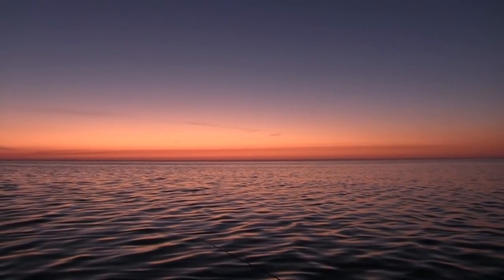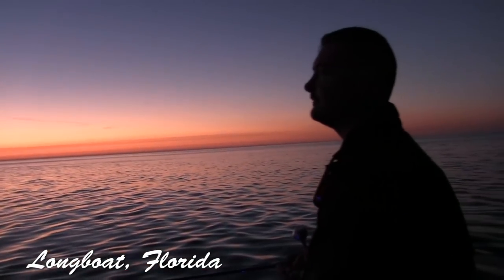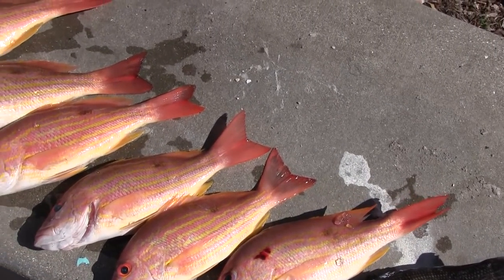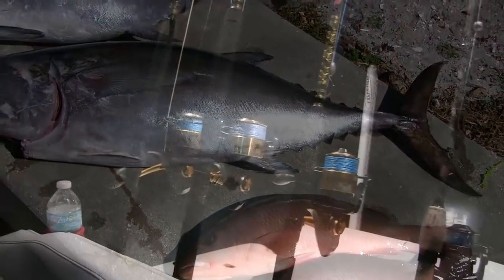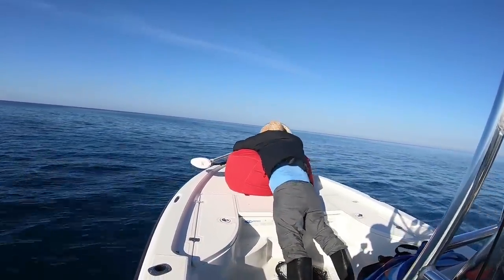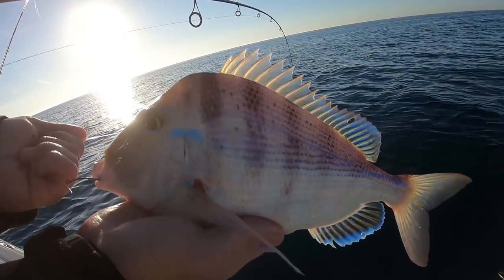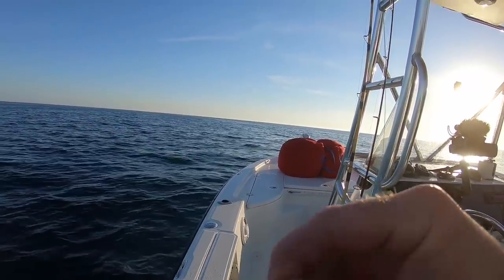Absolute gorgeous morning out here. We are fishing at a longboat — Donnie, tell them what we're doing today. We've got some great conditions, we're gonna go after some red grouper, hopefully some snapper, see what else we can get to cooperate out there with us today. Can't beat a porgy to start off the box!